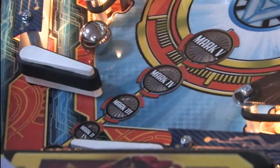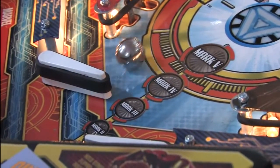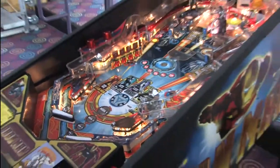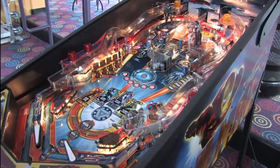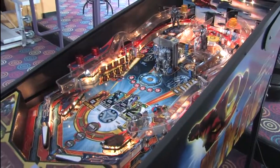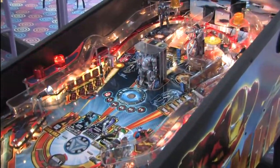It's a merciless machine and you've got to have great ball control skills to keep the game going. Shooting the various targets numerous times will start things like multiball, but if you lose then you have to start all over the next ball. Now let's watch as Mark shoots Iron Monger repeatedly in the crotch, which is how you defeat comic book bad guys.